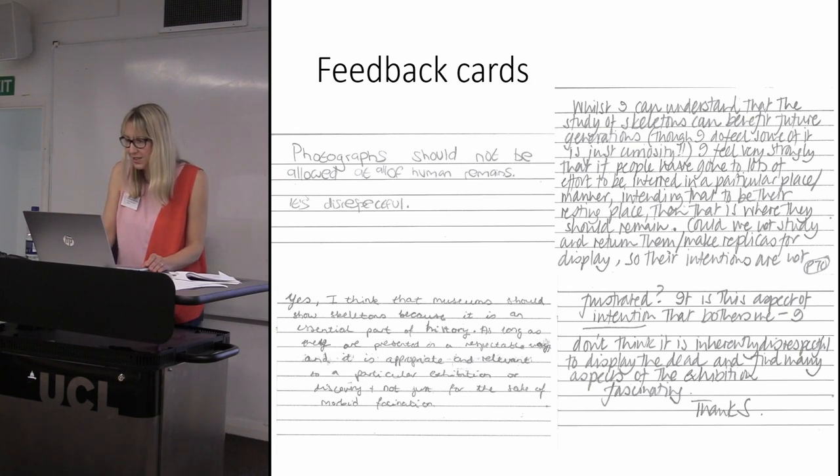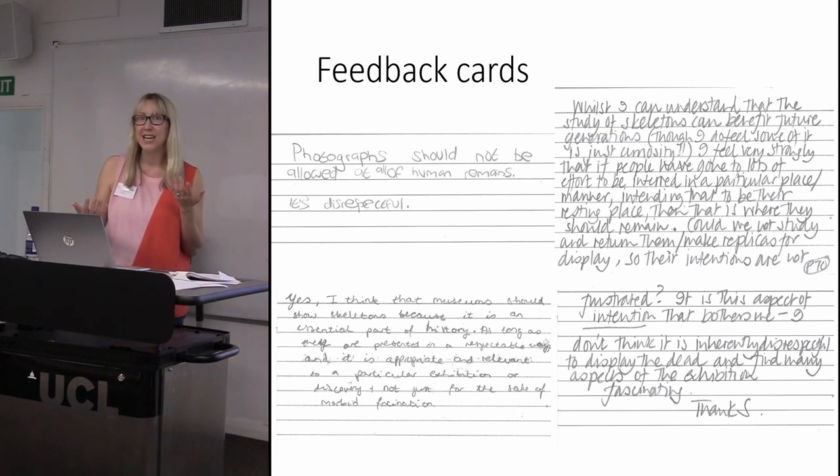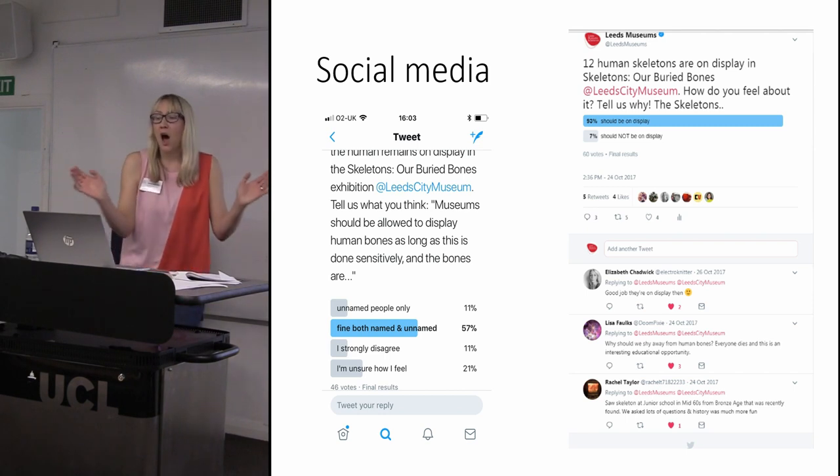One typical response read: 'While I can understand that the study of skeletons can benefit future generations, although I do feel some of it is just curiosity' — I find it interesting that a lot of people express 'just curiosity,' as if curiosity isn't a reason to be interested in something, when it's curiosity that drives research in the first place. The respondent continued: 'I feel very strongly that if people have gone to lots of effort to be interred in a particular place and manner, intending that to be their resting place, then that is where they should remain. Could we not study and then return them, or make replicas for display?' Quite a number of the 200 feedback cards made this point about 3D scanning or making replicas and re-burying the original.